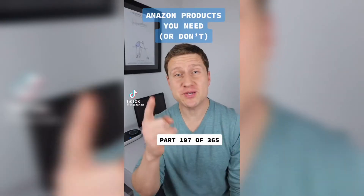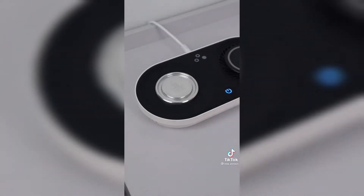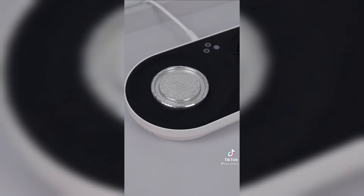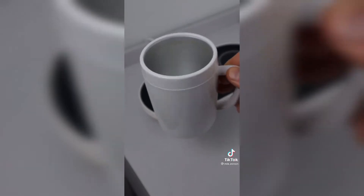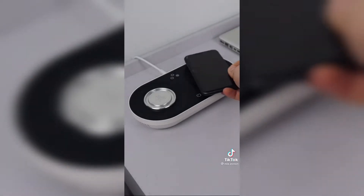Some products you need or don't — this is part 197 of 365. If you hate the taste of lukewarm pop or lukewarm coffee, this just might be the perfect accessory for any home or office space. Press the power button once and you've activated the cooling plate mechanism that will keep your drink ice cold for as long as you'd like. Press the power button a second time and the plate will now heat to keep your coffee or tea at the ideal temperature. Any mug will do, but it does come with a specialty mug that ensures the temperature is evenly distributed.